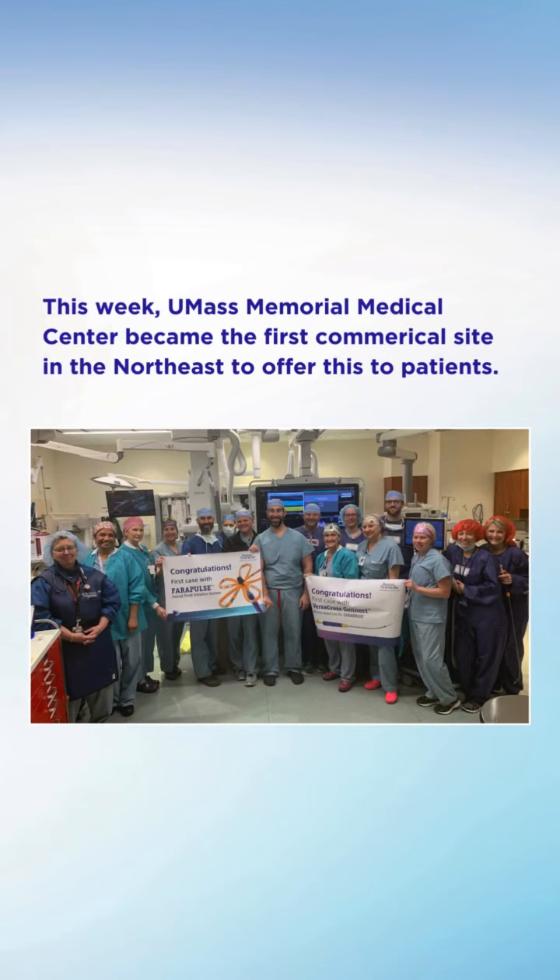For UMass, this is a big deal. Obviously we have a lot of fantastic hospitals in this region, and to be the first one to go is quite exciting.